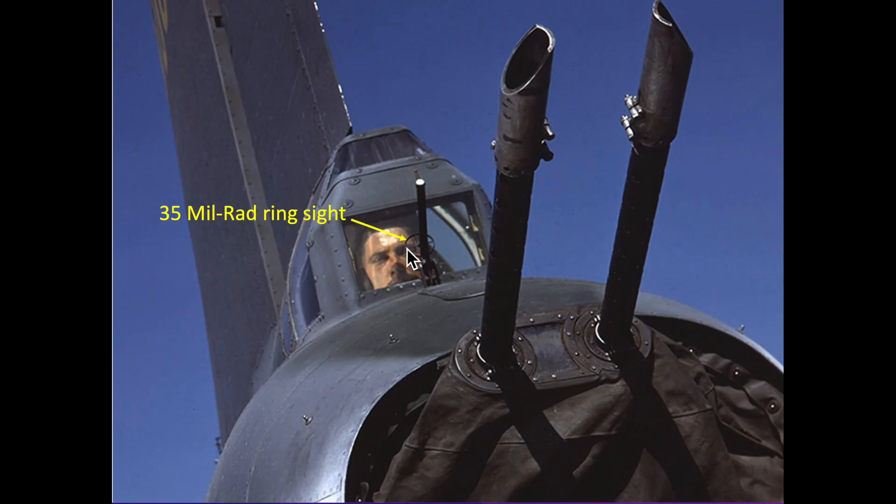B-17 tail gunners also adopted the .35 mil rad ring sight. His ring sight was mechanically linked to his guns.